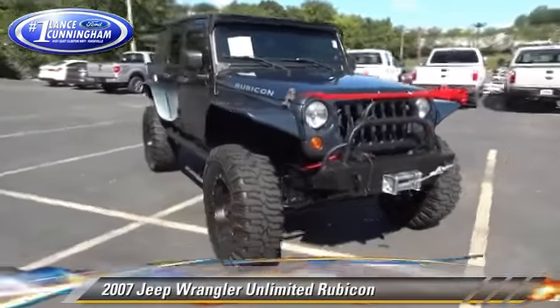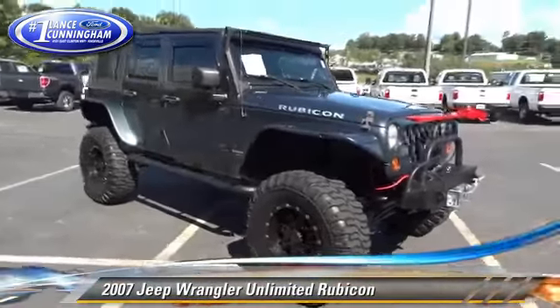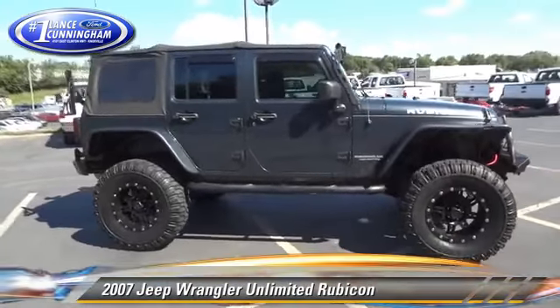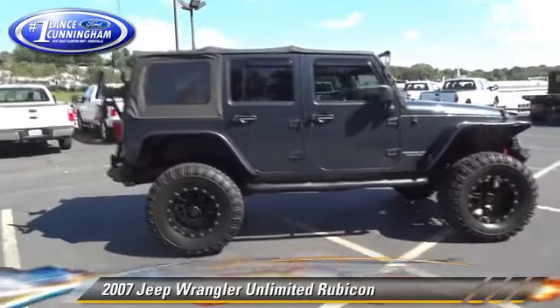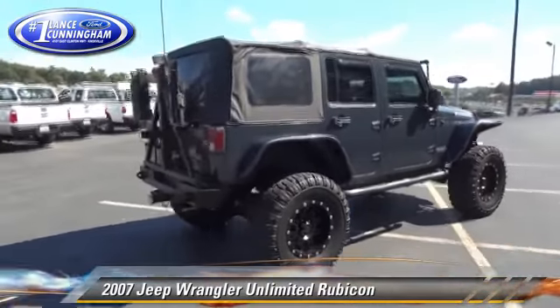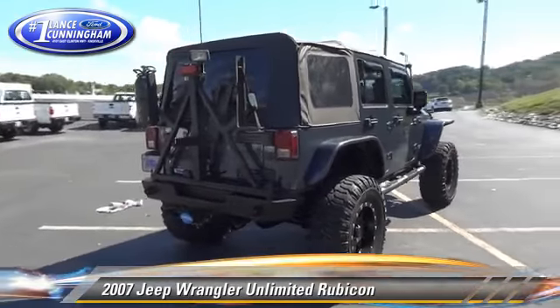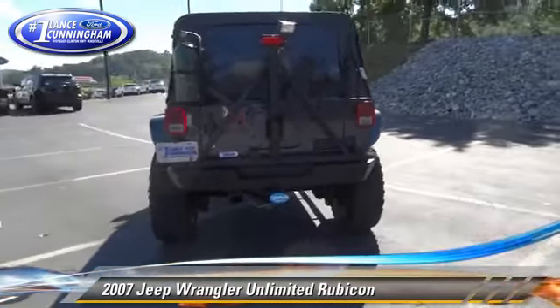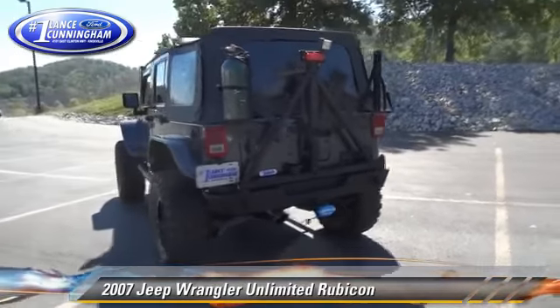The 2007 Jeep Wrangler Unlimited Rubicon, powered by a 3.8-liter V6 engine with a six-speed manual transmission. This vehicle gets up to 19 miles per gallon. This Jeep features fog lights, dual front airbags, and four-wheel drive.